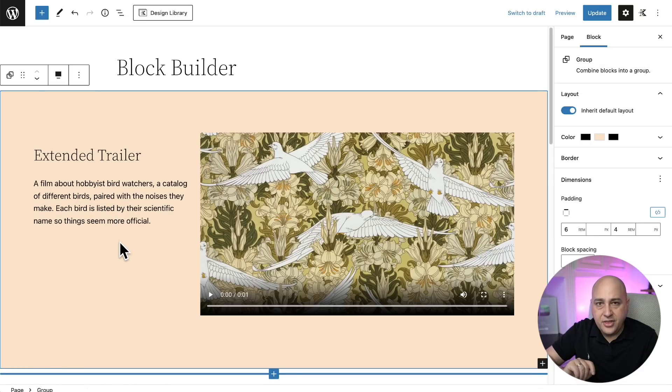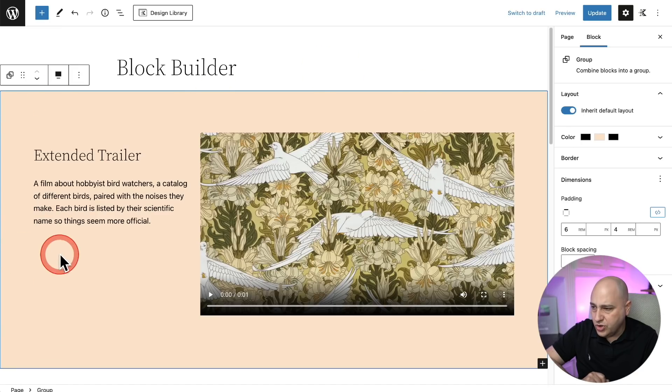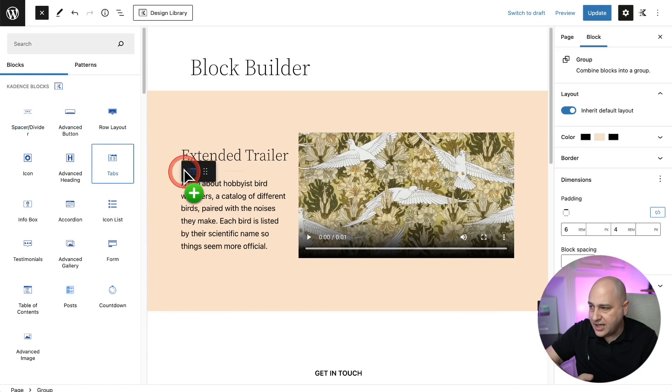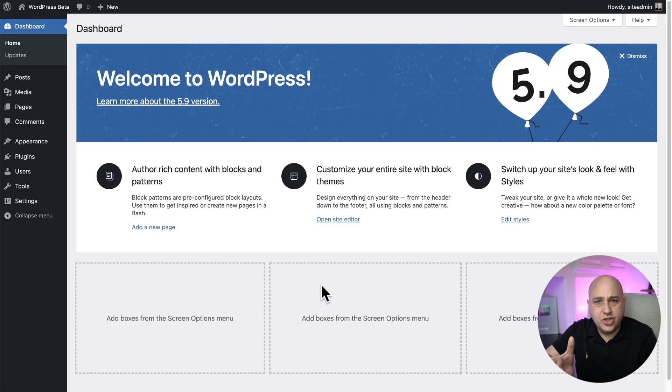The block inserter has been moved to the bottom right of whatever container you're in. When I click on this entire group, the plus is now fixed to the bottom right. This means when you're editing your layouts, things aren't going to jump around. You can still click the plus and drag and drop a block anywhere you want. It's just so much nicer now that the paragraph block is not going to be automatically inserted, messing up your layouts.